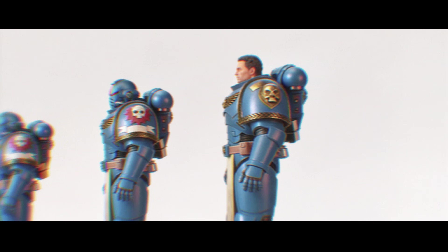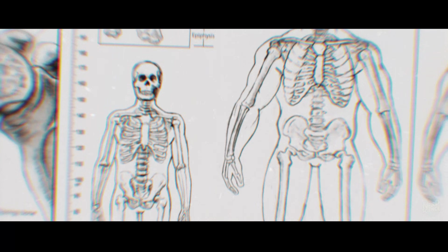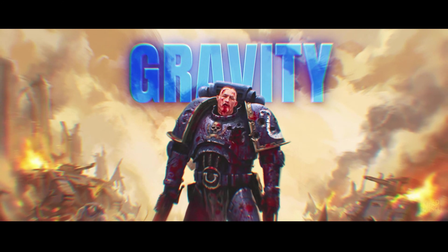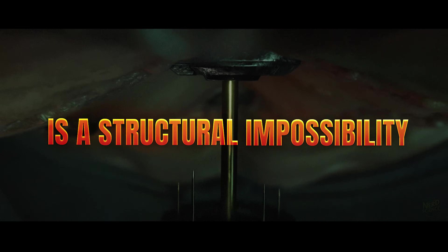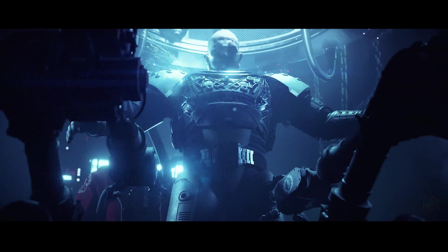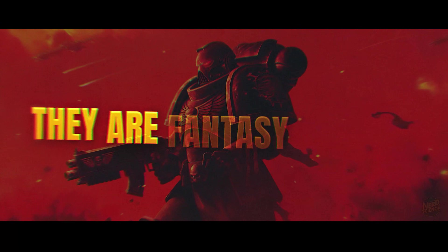The real killer is the square-cube law. As you scale a human up, mass increases cubically while bone strength only increases squarely. An eight-foot soldier made of biological bone would suffer stress fractures just from standing up. Gravity is the ultimate enemy. Unless you replace their entire skeleton with carbon nanotubes, a space marine is a structural impossibility. To power that mass, they'd need to eat constantly, making them a supply chain liability. They aren't sci-fi — they are fantasy statues.